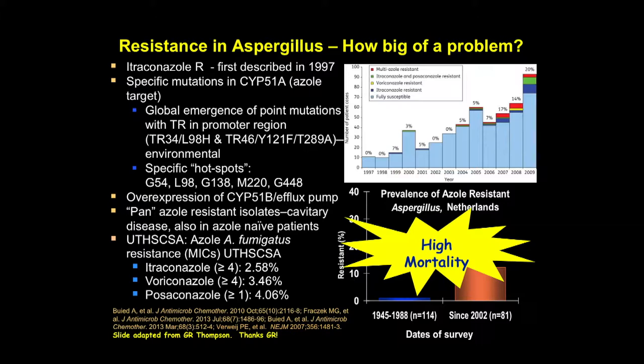Resistance in Aspergillus has become a major issue worldwide. This slide highlights some of the development of that resistant profile across the world. Itraconazole resistance was first described in the UK, actually from a patient in California, treated with long-term itraconazole — which made sense. If you treated patients for a long time, you would end up with resistance. Subsequently, the global emergence of point mutations with the tandem repeats in the promoter region that Nathan outlined earlier have really become the major issue in Aspergillus.